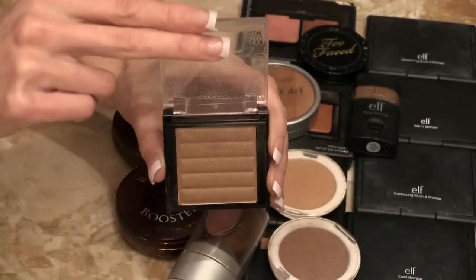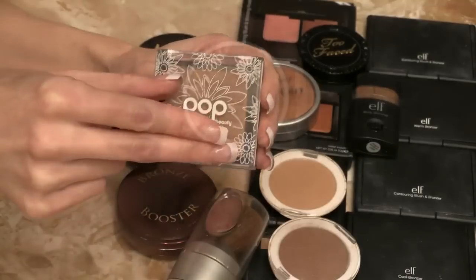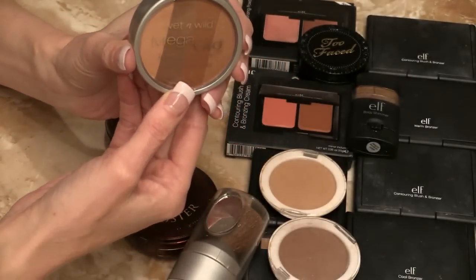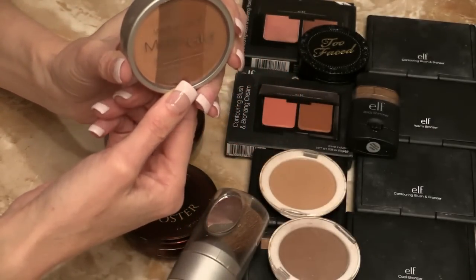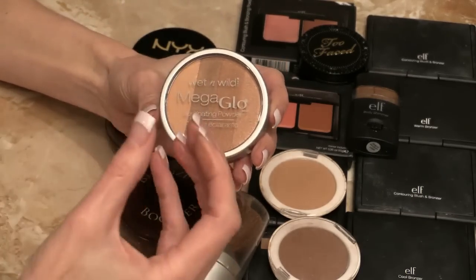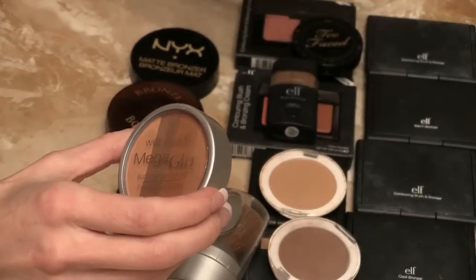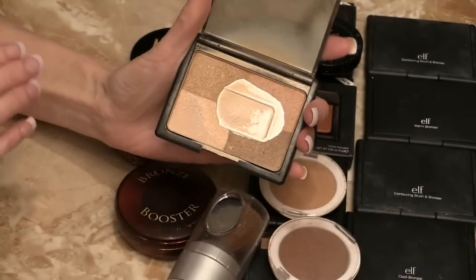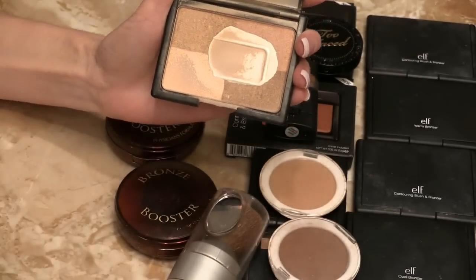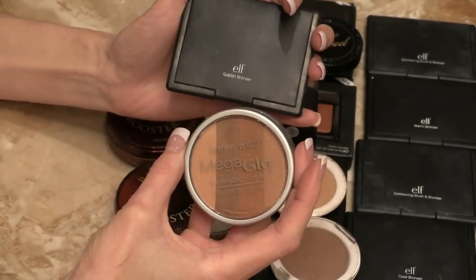This Pop bronzer in Secret Sunshine has quite a bit of shimmer but it's beautiful. This Wet n Wild Mega Glow — you saw I just went through one of these in the Starlight Bronze. I really enjoy these; they have some shimmer but they're beautiful. It actually reminds me a lot of the Golden Bronzer from Elf — it has the same kind of colors.